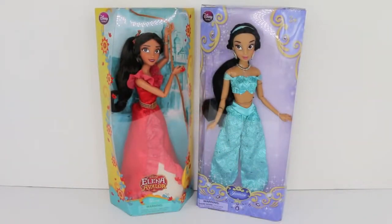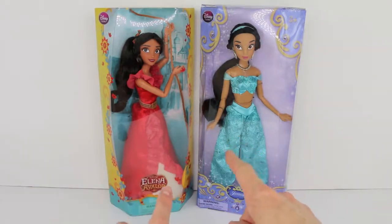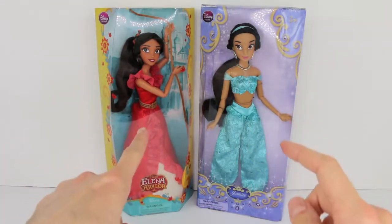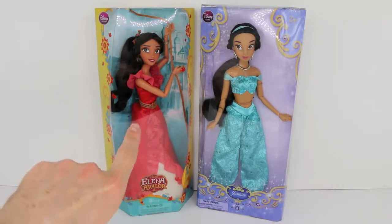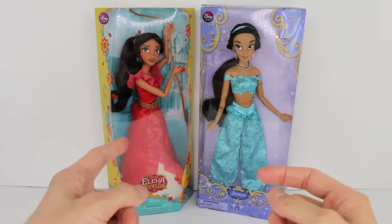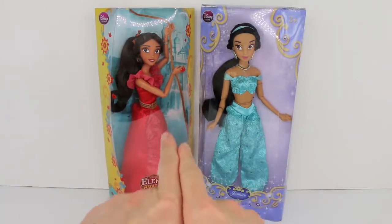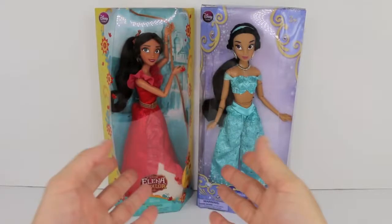Hey everybody, it's Rylan and welcome back to my channel. Today I am doing a comparison between Elena of Avalor from the Disney Store and Jasmine from the Disney Store. If you are a new viewer and you have the same interests as I do, like Disney Store dolls and Disney princesses, then please go ahead and subscribe to my channel. When I posted my Elena of Avalor review of the deluxe singing doll, a lot of people said that she looked like Jasmine. Let's go ahead and compare them and see if they actually do look very similar.